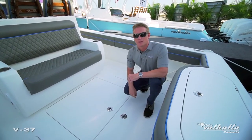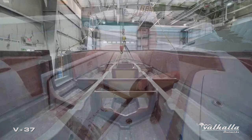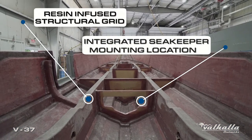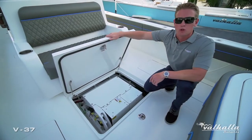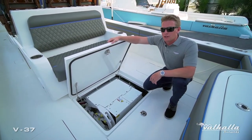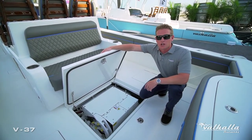If you haven't experienced a Sea Keeper, you're certainly missing out. We offer an optional SK-3 which is integrated into our resin-infused structural grid. Rather than losing tackle storage or even a cooler, we've been able to design and engineer it below deck, and all three of our V-Series boats have been designed and engineered around the weight of the gyro.